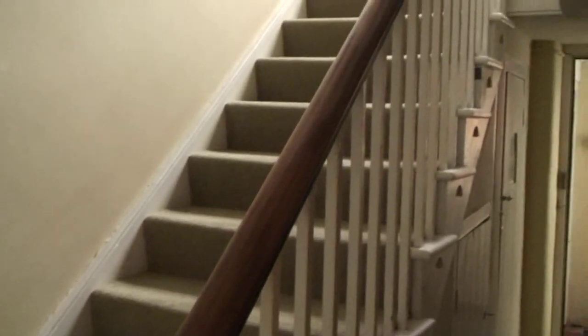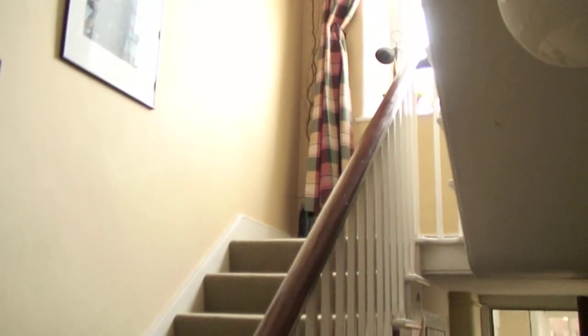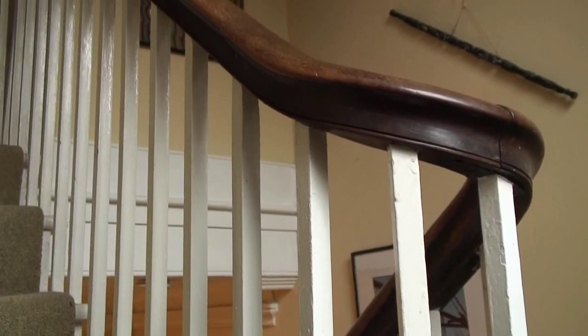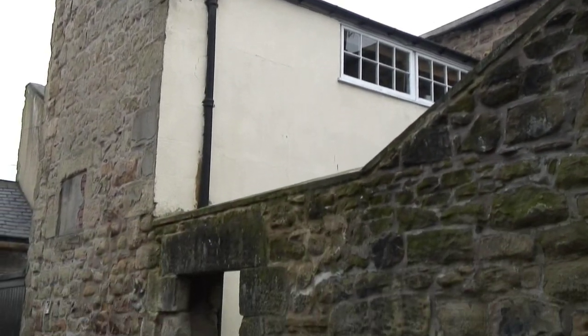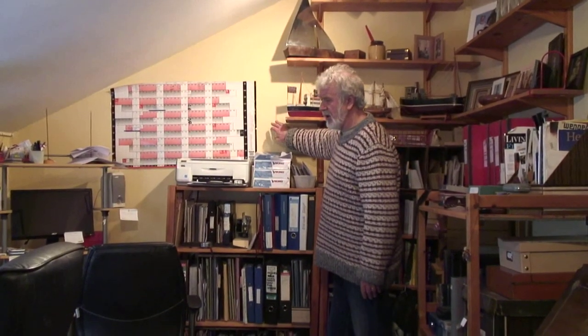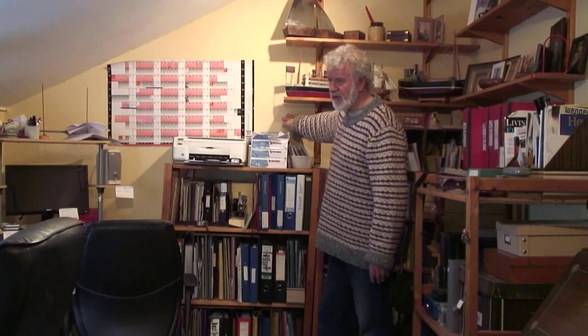The banister rail on our main staircase is also Georgian because it has small square-profile spindles, whereas Victorians were more elaborate with usually turned spindles. Around the 1920s an extension was put onto the back of the house — a single storey — and then another storey was built on top of that which became accommodation for a servant or servants. There was a doorway here and a small space for somebody to have their clothes, and further back in the office there was enough room for a small truckle bed.